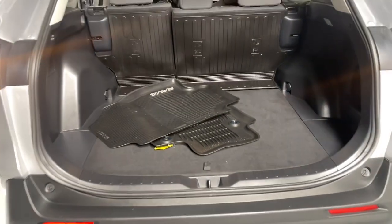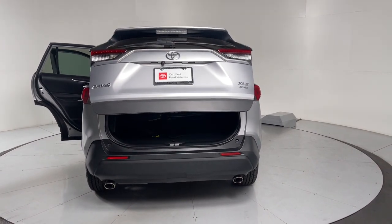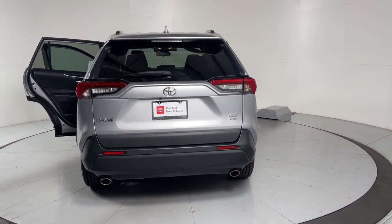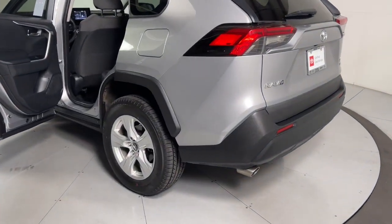The following are some of this vehicle's highlighted options: pre-collision system, lane departure warning, moonroof, keyless entry, power lift gate, adaptive cruise control, backup camera, fog lamps, and heated mirrors.